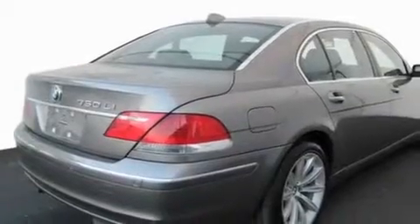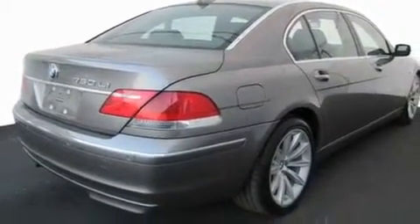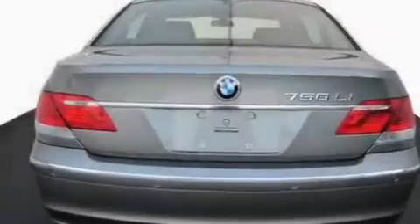Its top features include a moonroof, heated seats, a navigation system, a CD player, and a leather interior.